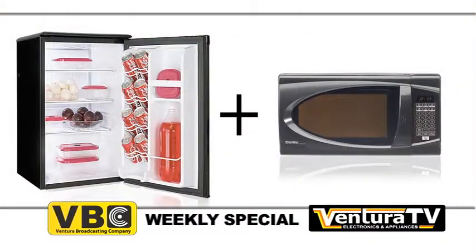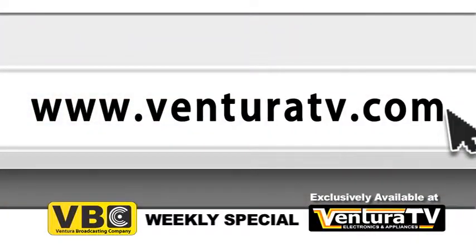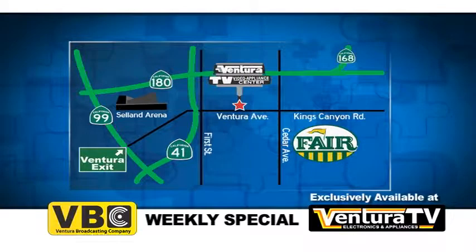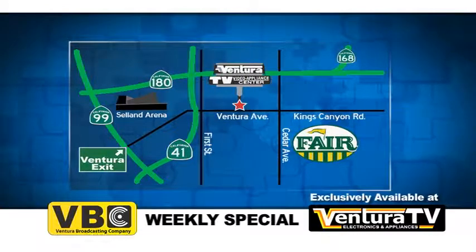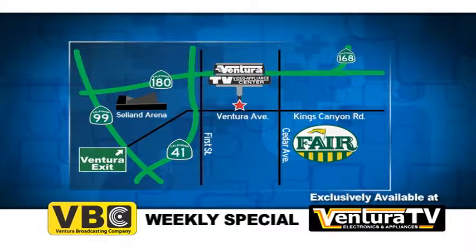Check out this exclusive all refrigerator and microwave combo by Danby and thousands of other great deals online now at VenturaTV.com, or stop by our one and only location on Ventura Avenue between 1st and Cedar, just minutes away from highways 41 and 180.